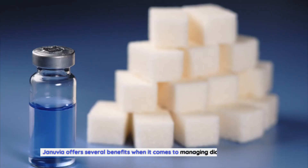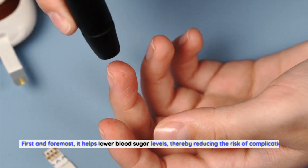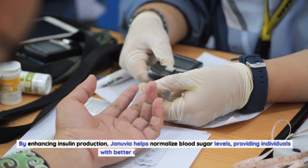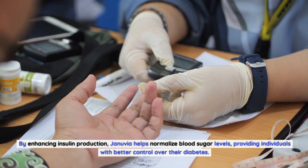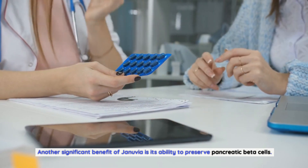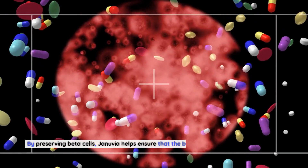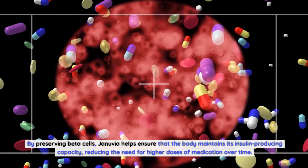Benefits of Januvia in managing diabetes: Januvia offers several benefits when it comes to managing diabetes effectively. First and foremost, it helps lower blood sugar levels, reducing the risk of complications associated with high blood sugar. By enhancing insulin production, Januvia helps normalize blood sugar levels. Another significant benefit is its ability to preserve pancreatic beta cells, which are responsible for producing insulin — crucial for long-term diabetes management.